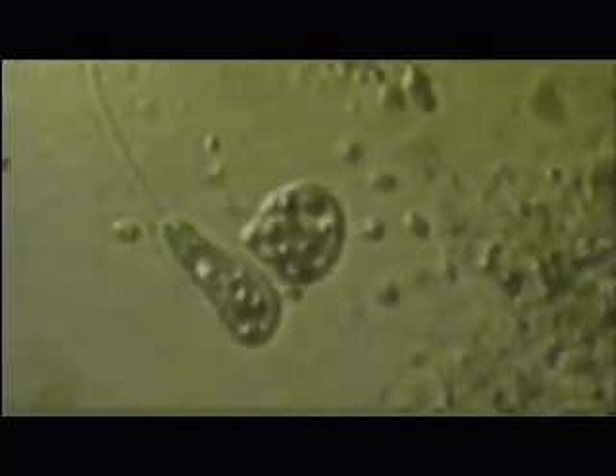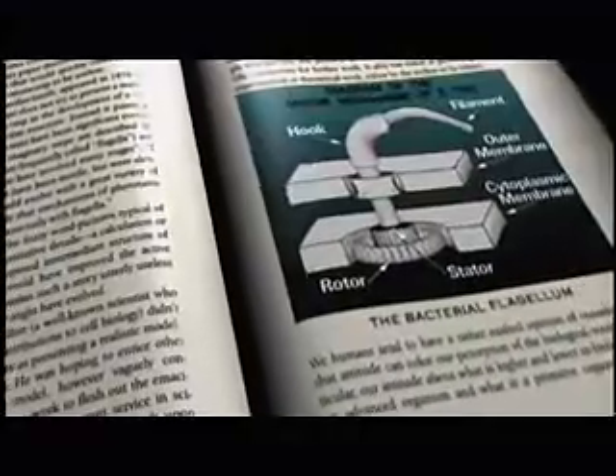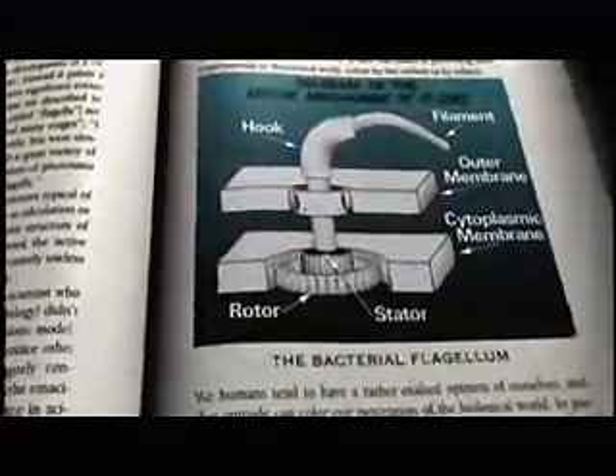Michael Behe has studied several of these machines, including the flagellum, a remarkable rotary motor. I remember the first time I looked in a biochemistry textbook and I saw a drawing of something called a bacterial flagellum with all of its parts in all of its glory. It had a propeller and a hook region and the drive shaft and the motor. And I looked at that and I said, that's an outboard motor. That's designed — that's no chance assemblage of parts.